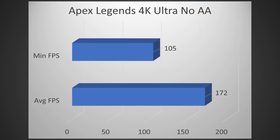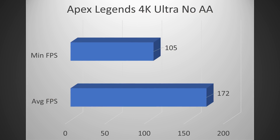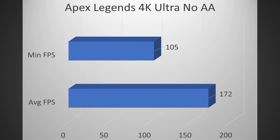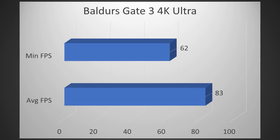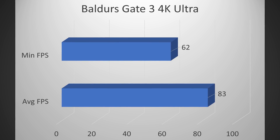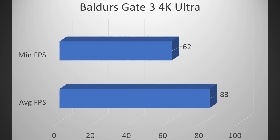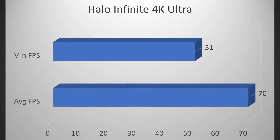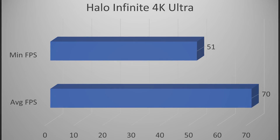Moving on to games, in Apex Legends at 4K Ultra with no anti-aliasing, I got an average of 172 FPS and a minimum of 105 FPS — very playable at high refresh rates. In Baldur's Gate 3 at 4K Ultra, I got an average of 83 FPS and a minimum of 62 FPS, which will feel very smooth. Finally, in Halo Infinite at 4K Ultra, I got an average of 70 FPS and a minimum of 51 FPS.